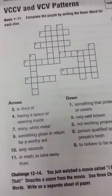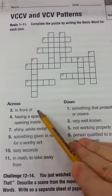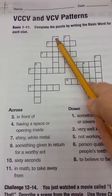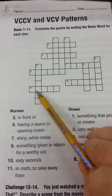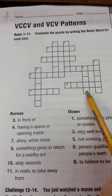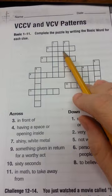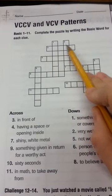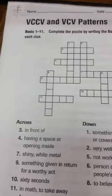For instance, if we look at number one, it says 'in front of.' This is number one across. Number three across is located right here. So I know it's going to have five letters, and it means 'in front of.'